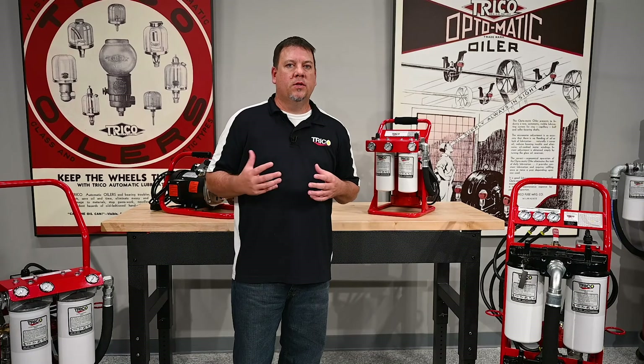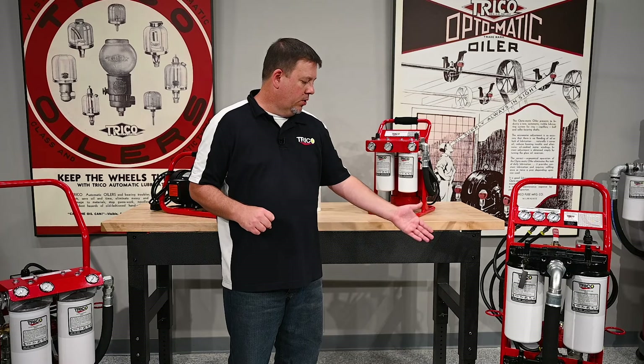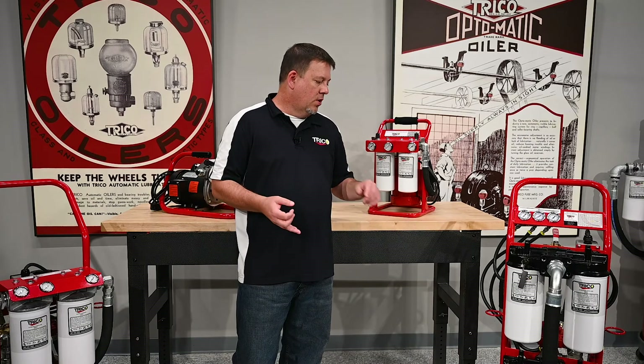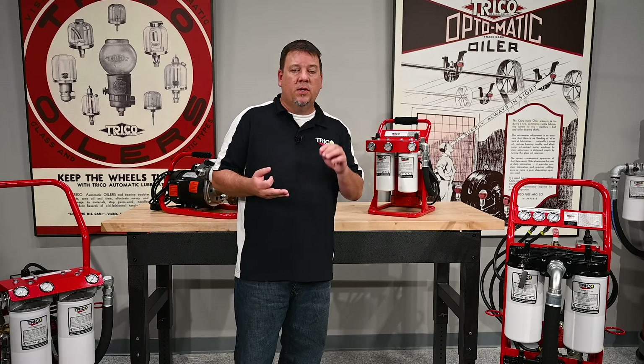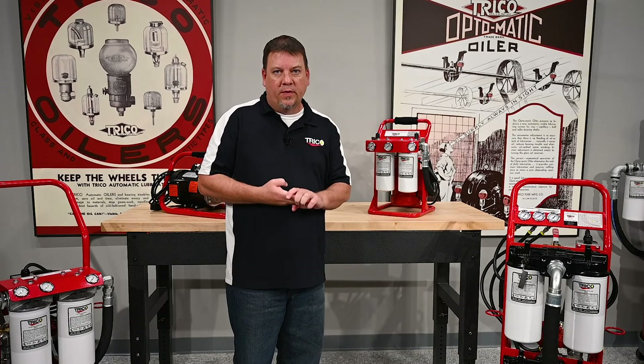You also want to consider the power required to drive these systems. The units shown here use electric motors — 110V motors are standard, but 220V motors, 50 Hz motors, and pneumatic motors are also available.